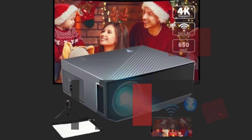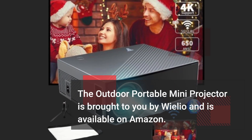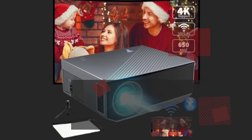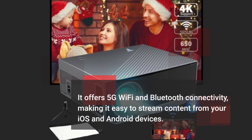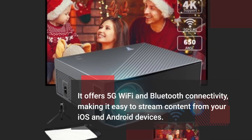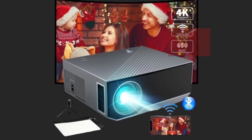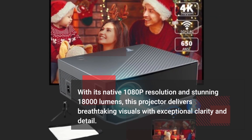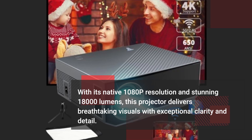The Outdoor Portable Mini Projector is brought to you by Vileo and is available on Amazon. It offers 5G Wi-Fi and Bluetooth connectivity, making it easy to stream content from your iOS and Android devices. With its native 1080p resolution and stunning 18,000 lumens, this projector delivers breathtaking visuals with exceptional clarity and detail.